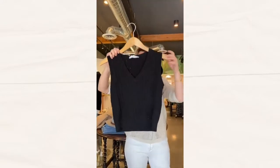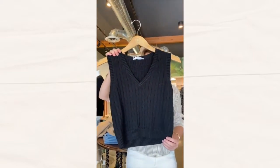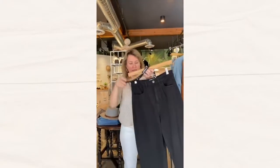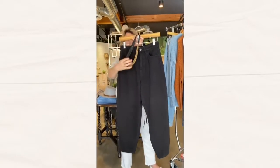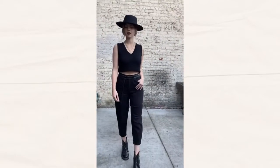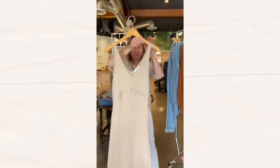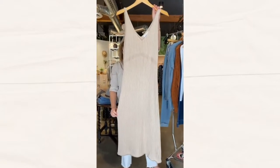These sweater vests — we have them in three colors, we've got it in a bone and a ginger as well. Another mom jean in black denim that we paired with a wrap belt. And a soft ribbed long maxi bodycon dress.